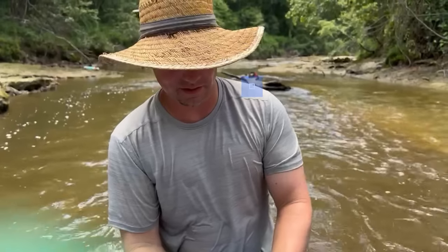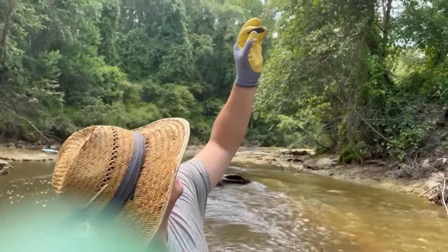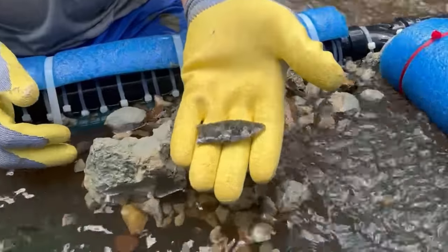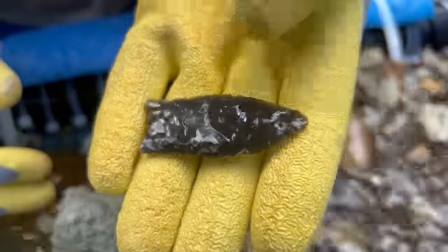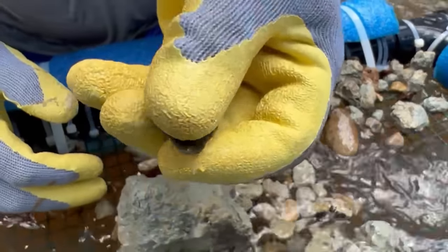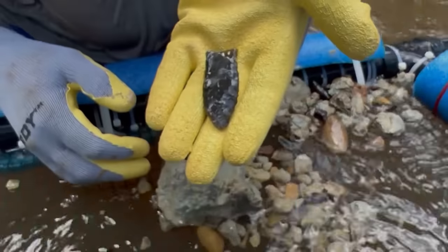That is a Clovis. And it is going to be translucent — where is the sun when you need it? But you can see, it is translucent. Let me get it up close again. Tell me what I've got, Mr. Sanger.